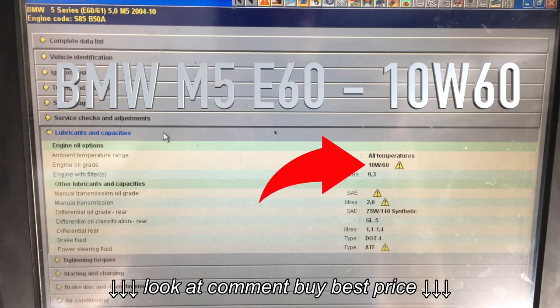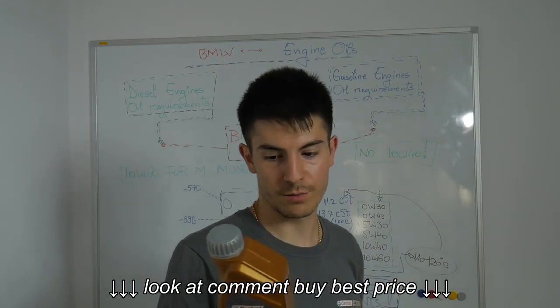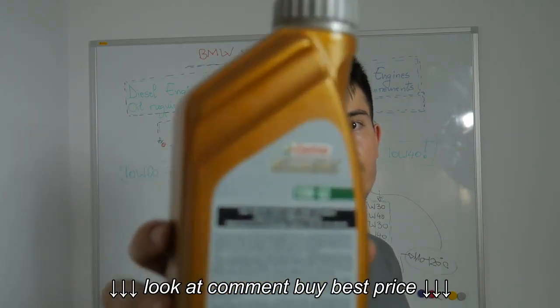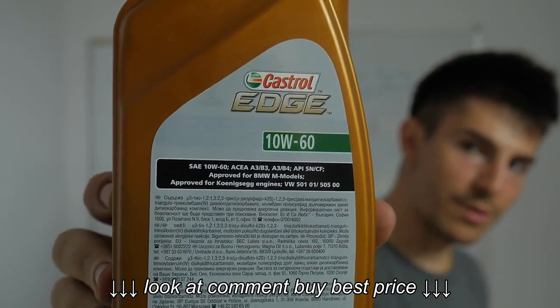If it's an M model, you should use 10W60. I have my 10W60 bottle right over here. If you can clearly read, it's approved for M models.